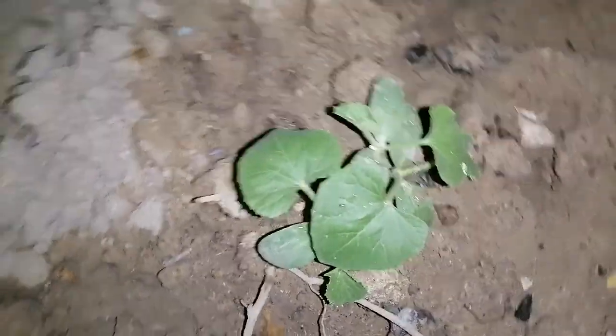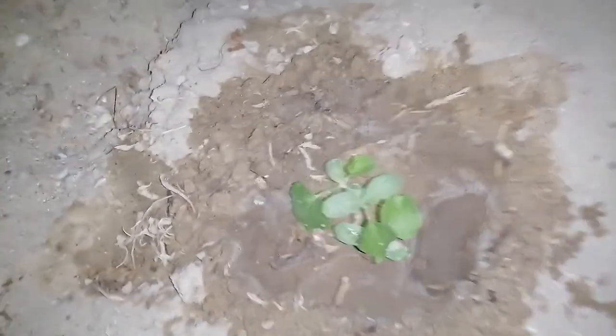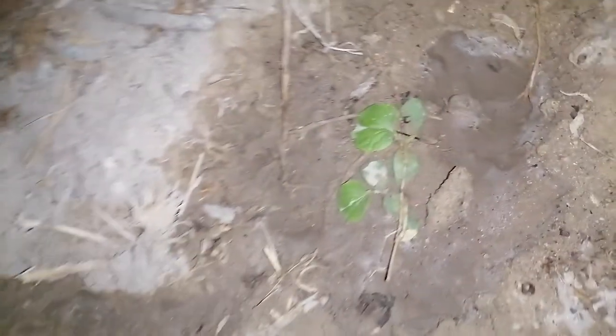This one too. This one. And this one. I could see growth. I could see positive growth.